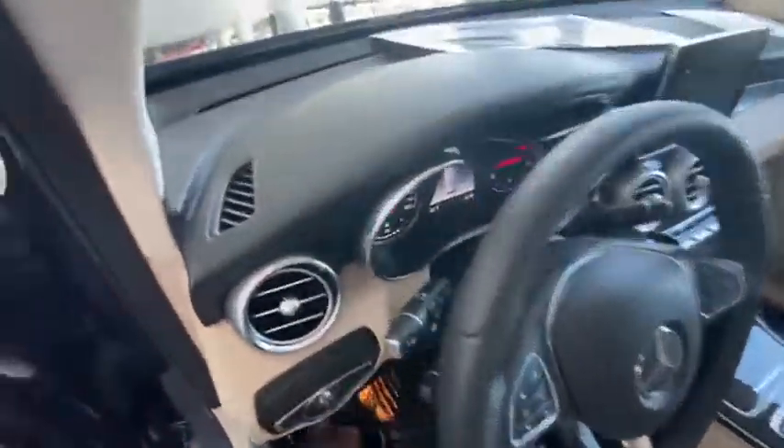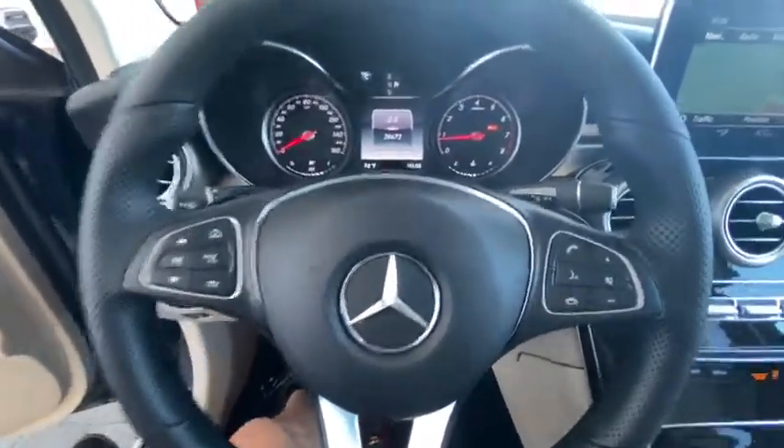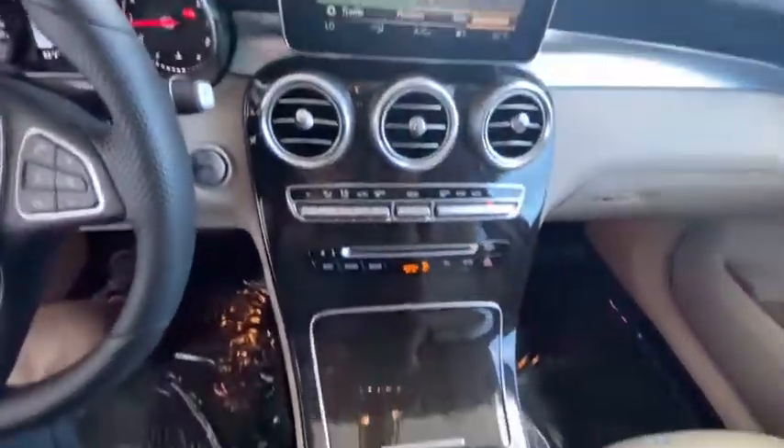Electronic stability control, power windows, security system, heated steering wheel, trip computer, CD player, heated front seat, rear window defroster, overhead console, tachometer.